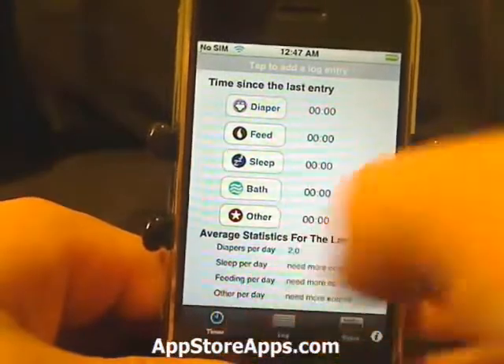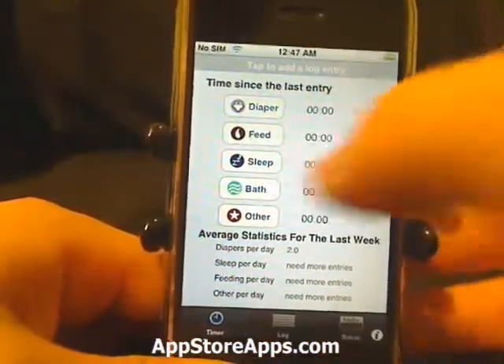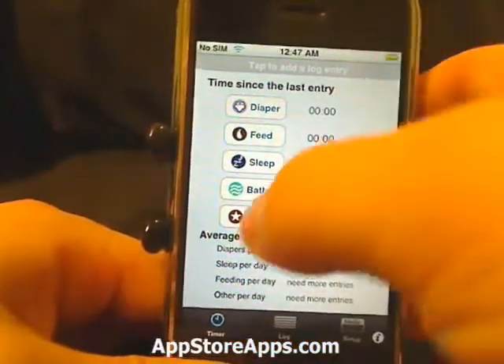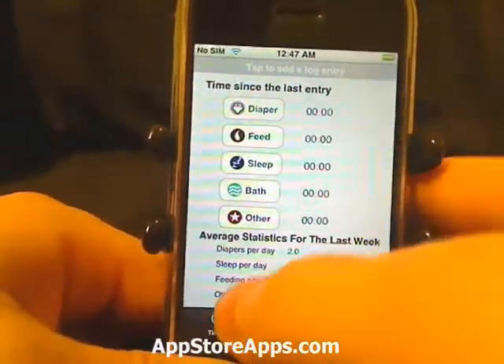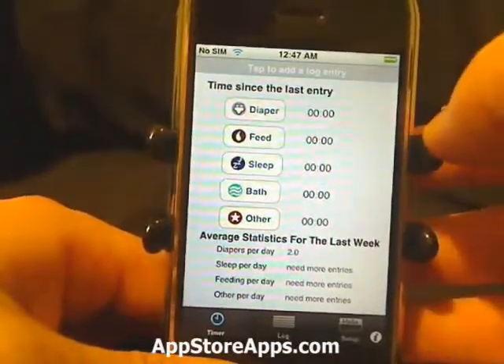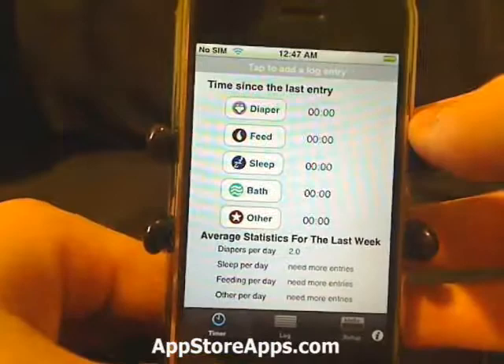You can see we have some stats down here. So we've been through two diapers per day, and it shows how many times we've fed the baby in the last week. So we've got some averages down there.